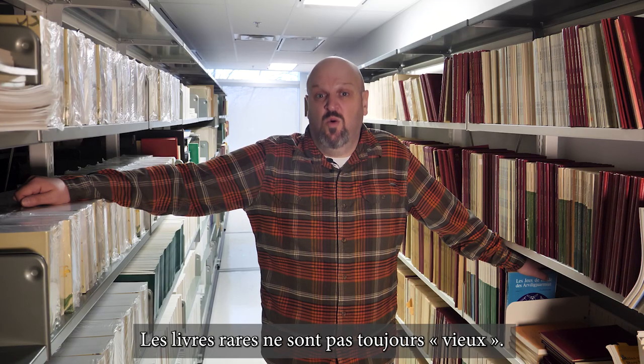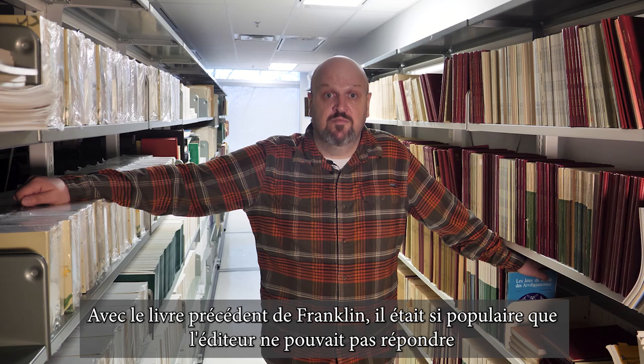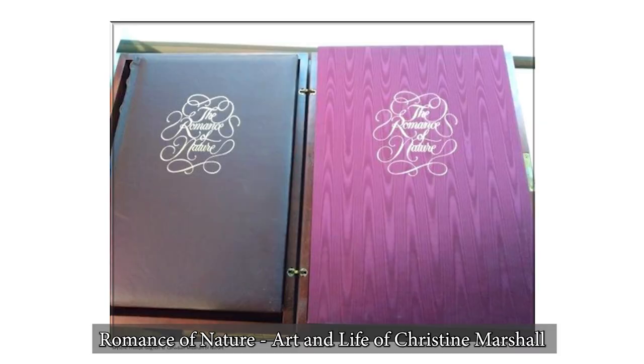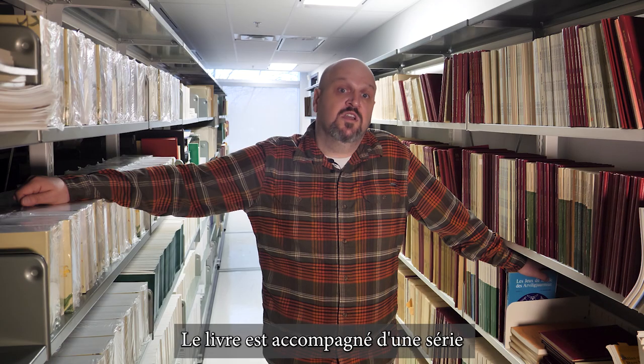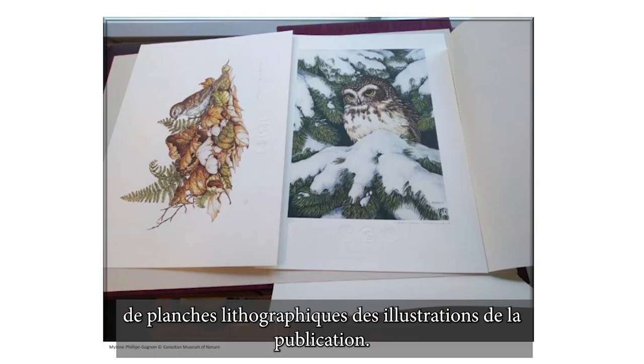Rare books don't always have to mean old. In fact, what can make a book rare is the limited nature of its release. With the Franklin book, it was so popular that the publisher could not keep up with demand and a used book market grew up almost overnight. Romance of Nature: Art and Life of Christine Marshall is an example of a limited series, accompanied by a set of lithographic plates of illustrations featured in the publication.